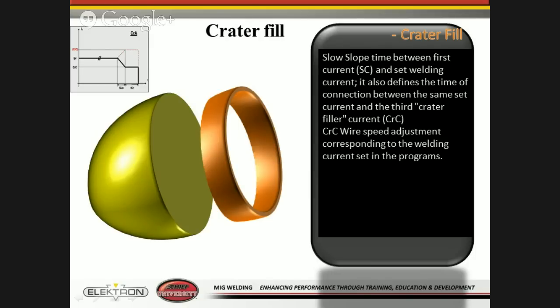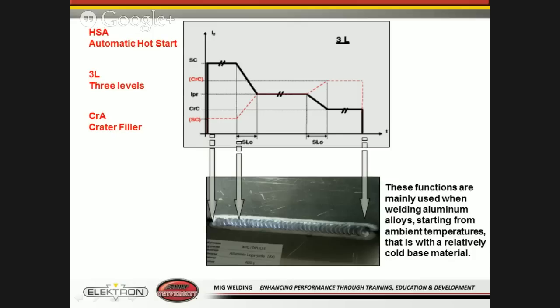With the diagram you can see the regular current, then a slope down with a period where the welder's not running, then it comes back on to weld at a lower current to fill the puddle. This is what it looks like with a hot start, regular weld, and crater fill at the end. This is primarily used with aluminum — you've got a cold material that needs a hotter start. As the material warms up, the welder drops the current and slows the speed down, and at the end the welder will stop, pause, and then fill the crater.